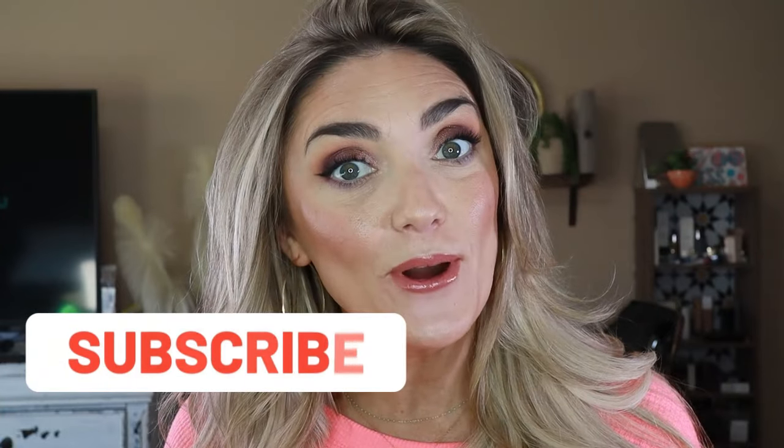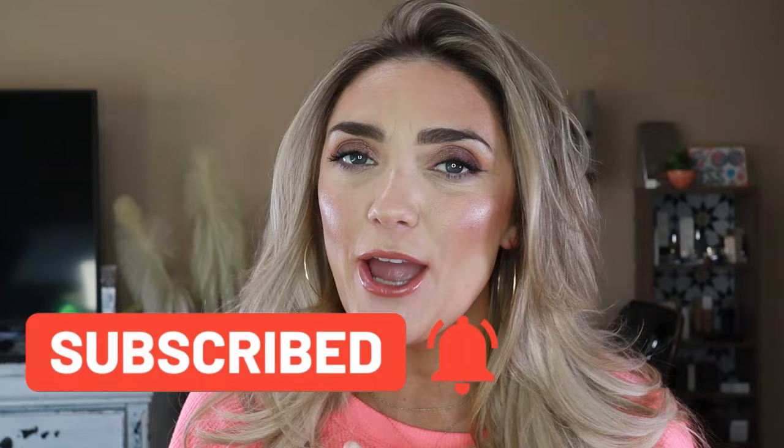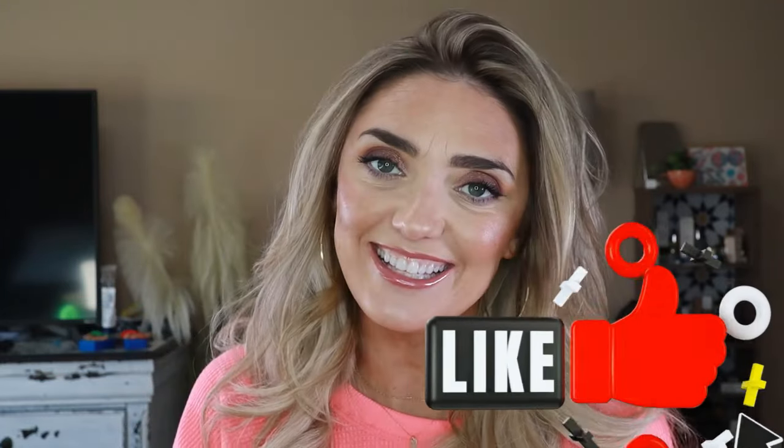Before I get into it — subscribe, I would super appreciate it. A lot of you aren't subscribed and you're watching this video. Hit the notification bell so you're reminded the next time I upload, and hit the like button if you like this video. Okay, let's get into the stuff you actually want to see!